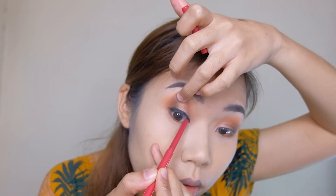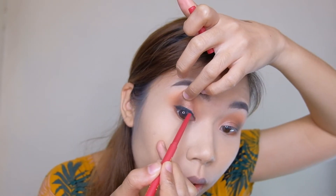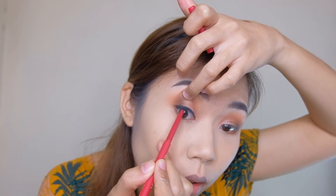Grabe yung pagtightline guys para hindi makita yung balat ng talukap! Maglalagay din ako sa baba. Maglalagay lang ako ng aking false lashes. Nalagay ko na yung false lashes ko, so next product guys.